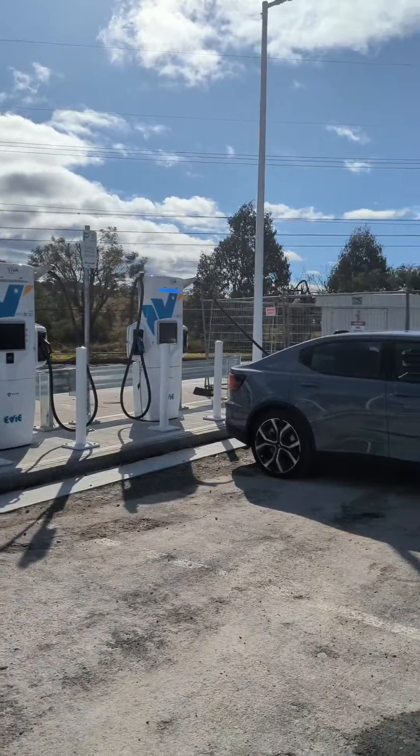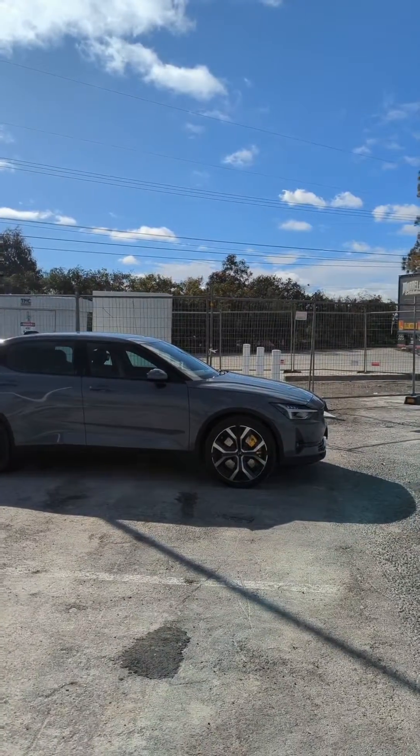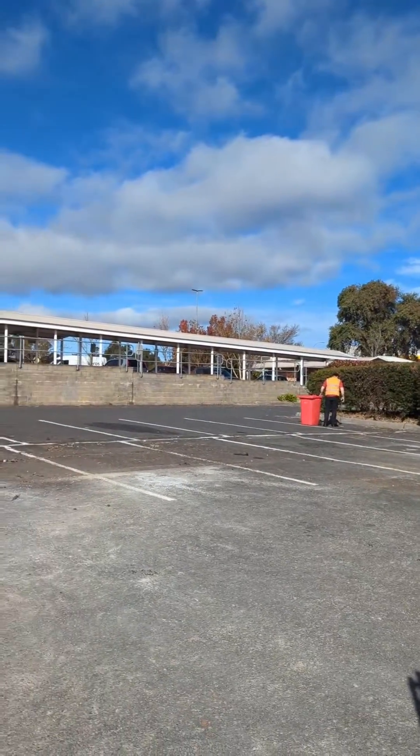Well, here we are on a beautiful winter's day at the new EV Sutton Forest charging site with the Polestar 2. It's conveniently located on the northbound side, right next to McDonald's and the Shell service station.